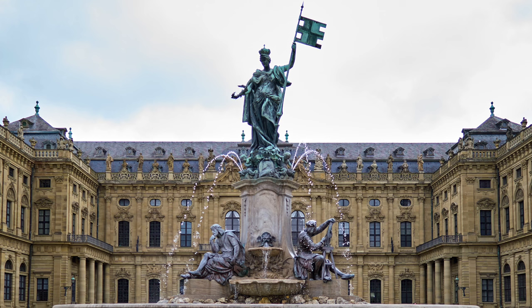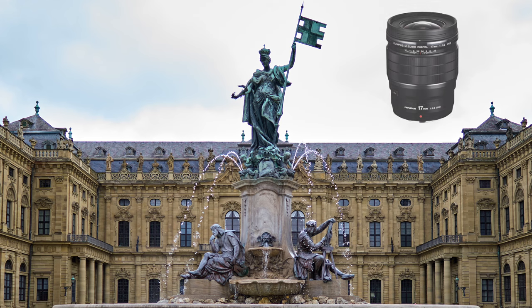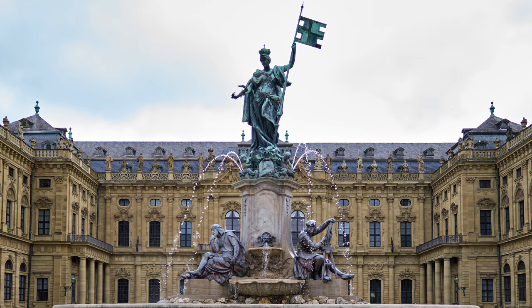The first photos are of the Würzburg residence in Germany. I planned a day here in Würzburg to see the town, but the weather was terrible so I didn't stay here for long. This photo was taken with the Olympus 17mm f1.2 wide open. As you can see, it's super sharp and detailed.